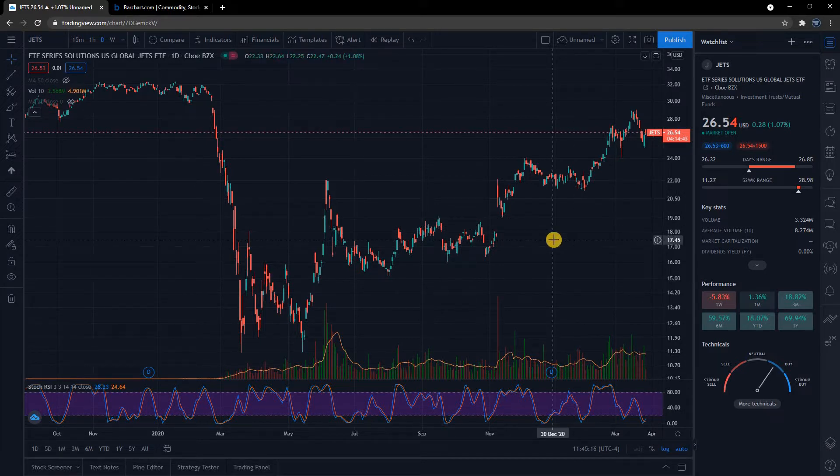I've got JETS pulled up in TradingView — TradingView.com is one of the tools I use to look at charts. JETS is an ETF, an exchange traded fund — basically a basket of stocks. The ticker is J-E-T-S and it's got all of the airline stocks in it. So if you're looking to invest in the airlines and you don't know which one or don't care which one, you just want to be in airline stocks, this is one way to do it. It's a good way to look at the airline industry as a whole — one chart to kind of rule them all.